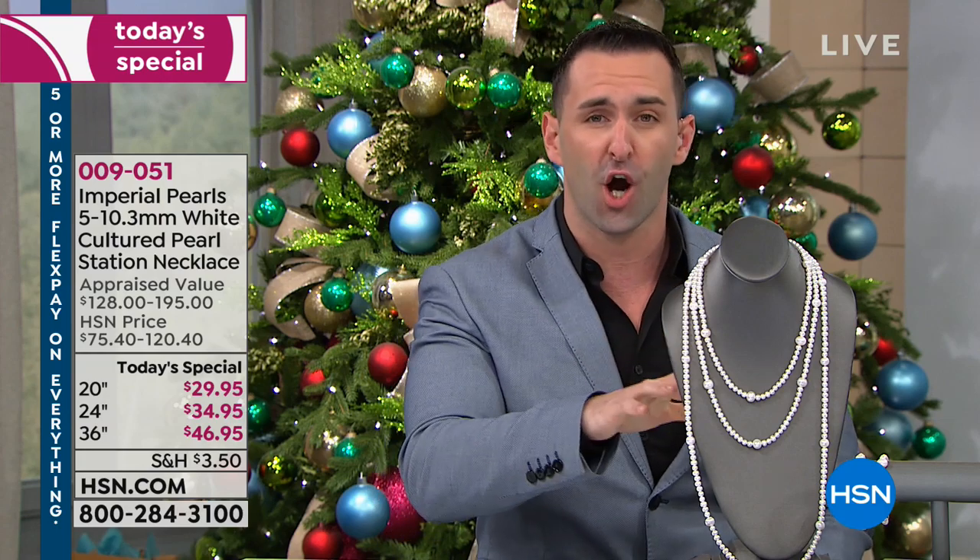The thing is, once these are gone, these are gone. This is a complete loss leader for the Imperial Pearl collection.